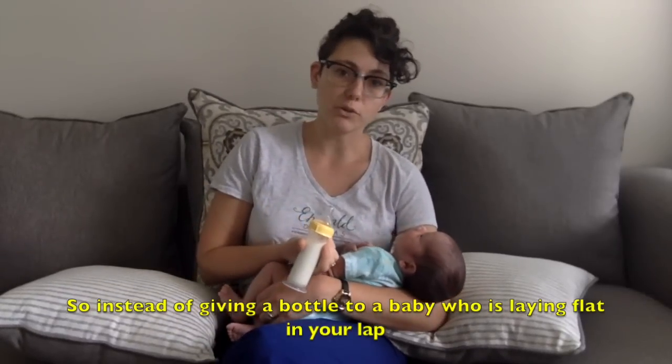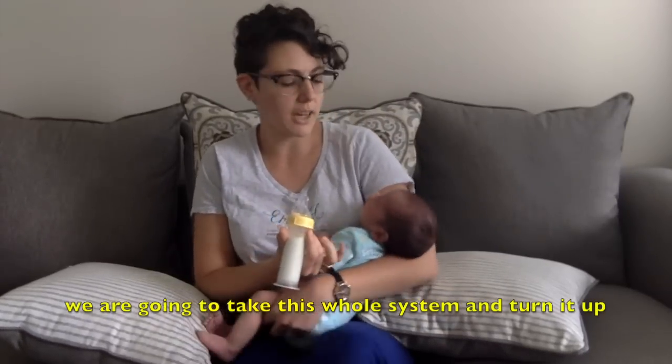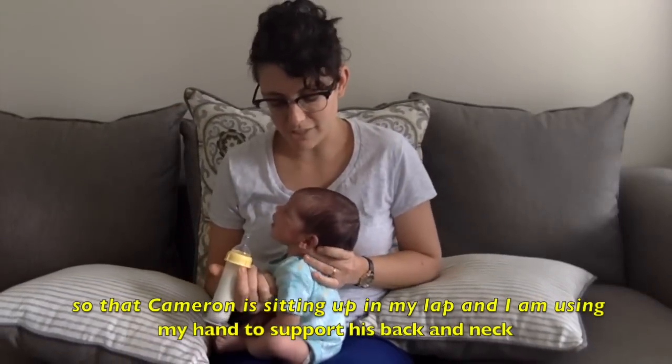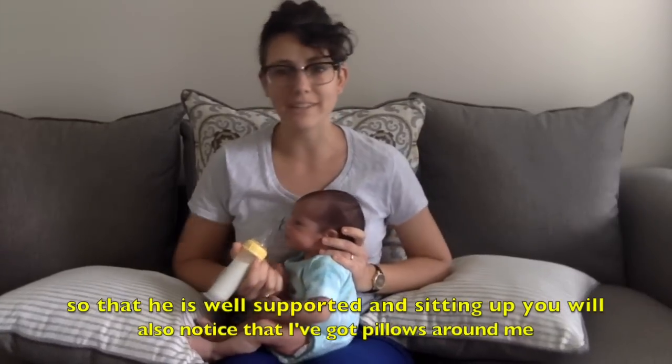Instead of giving a bottle to a baby who's laying flat in your lap in the crook of your arm, which is kind of how we see it in the movies, we're actually going to take that whole system and turn it up so that Cameron is sitting up in my lap and I'm using my hand to support his back and neck so that he is well supported sitting up.